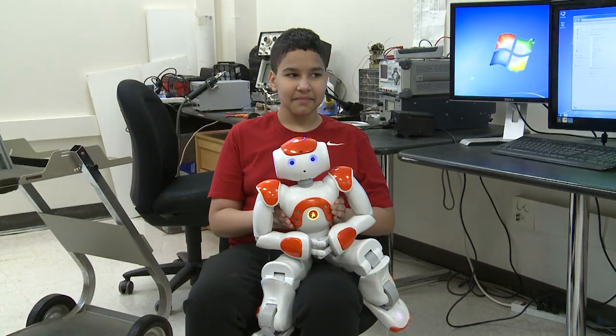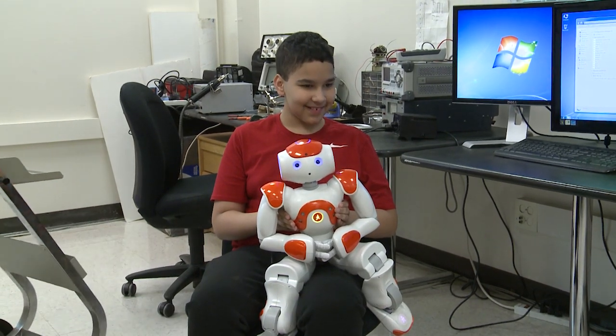Jaron is a 7th grader in a Jefferson County public school. His father says Jaron's interaction with the robot during the study seems to have made an impact.